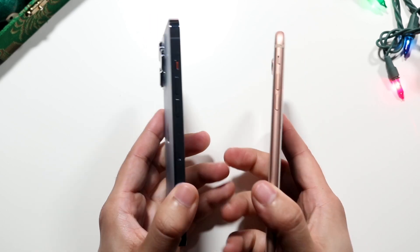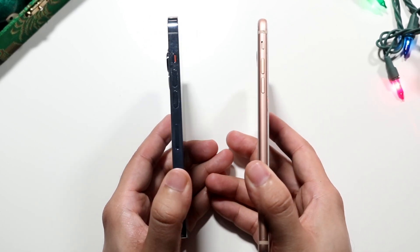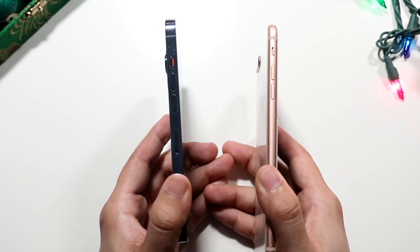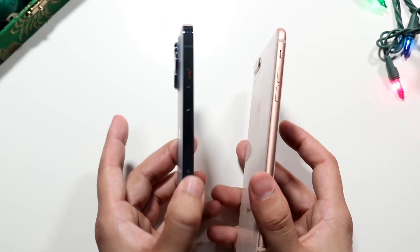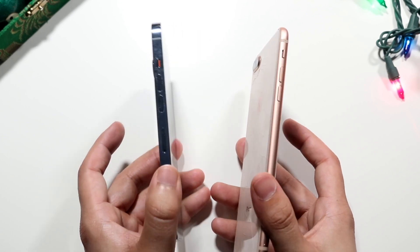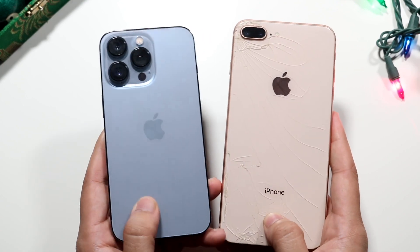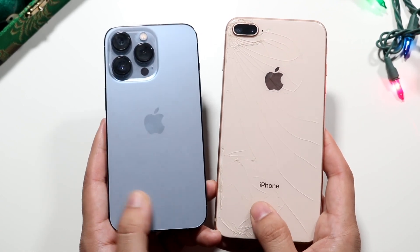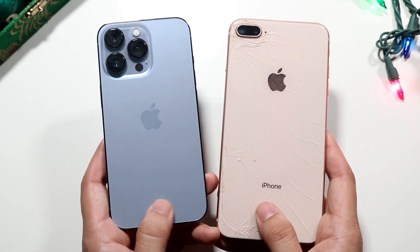Now in terms of thinness and thickness, this is one thing the 8 Plus has going for it. It is a thinner phone — one of the thinnest iPhones Apple has ever made. The 13 Pro is definitely thicker and heavier, but with that thickness you do get a bigger sized battery, so it's not like it's wasted. On the back you are getting glass backs on both, but you do get that frosted glass back on the iPhone 13 Pro, which is another huge advantage of this device.